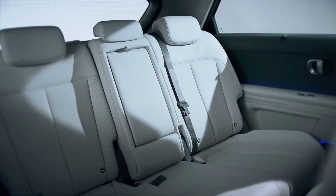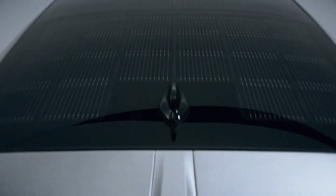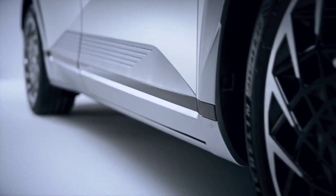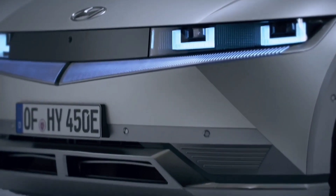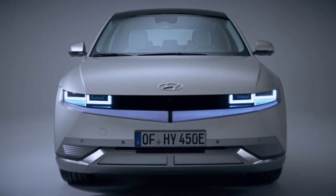The model gets a grille-less look with a full-width horizontal LED bar and vertical LED units on the bumper. The squared wheel arches are filled with futuristic large-diameter rims that are probably going to be replaced by a more conventional wheel and tire combination in the production model.